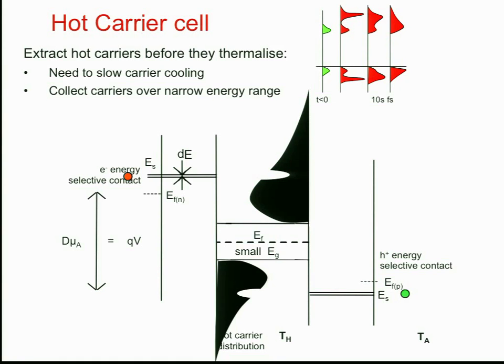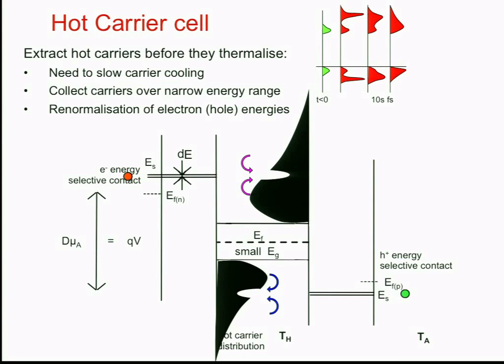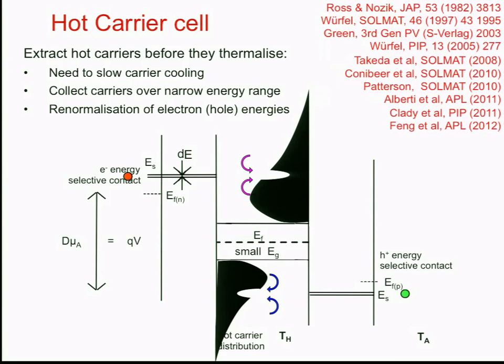The carriers are taken off, depleting those specific energy levels in the population. Then thermalisation takes place where carriers scatter with each other to refill that energy level over the timescale of tens of femtoseconds, such that at steady state, continuously, carriers can be taken off. Most of the work so far has been theoretical, but it's moving more and more towards experimental work. We're still waiting for proof of principle of the overall operation, but we hope that will come in the next few years.